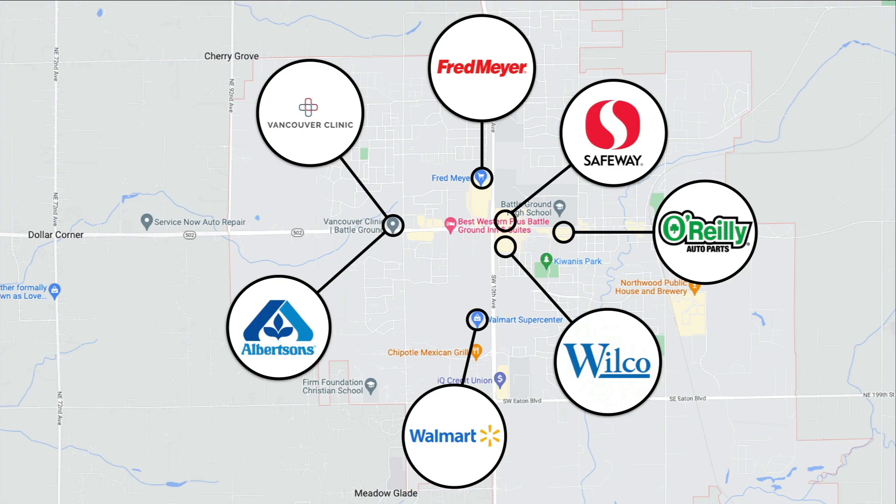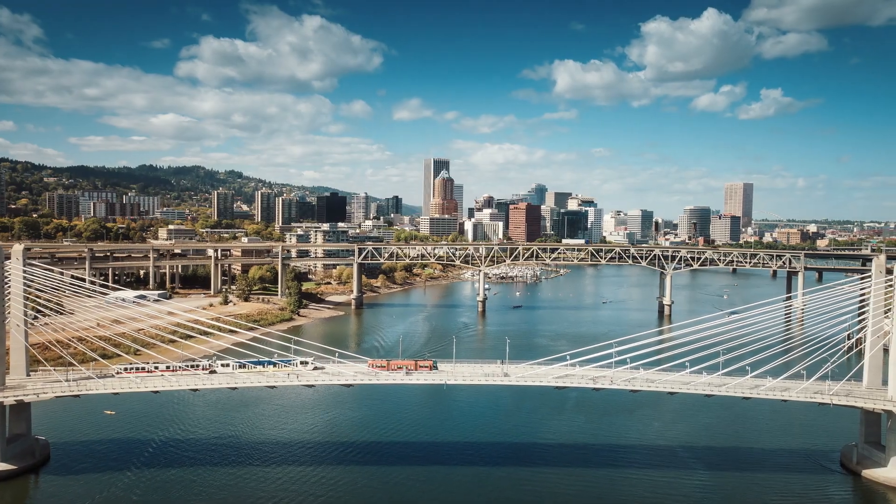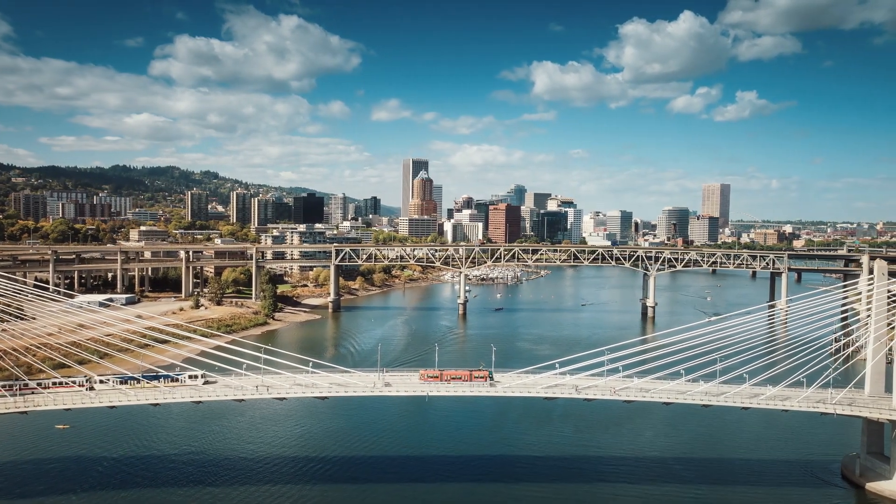There you'll find a hospital, multiple grocery stores, and a Walmart. Then you're about 33 minutes from Vancouver, Washington, which has a population around 185,000. Portland, Oregon is only about 45 minutes from the property.